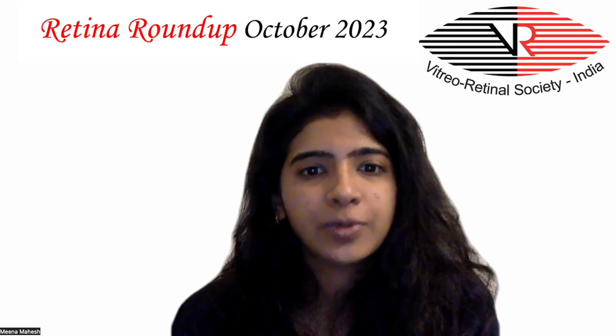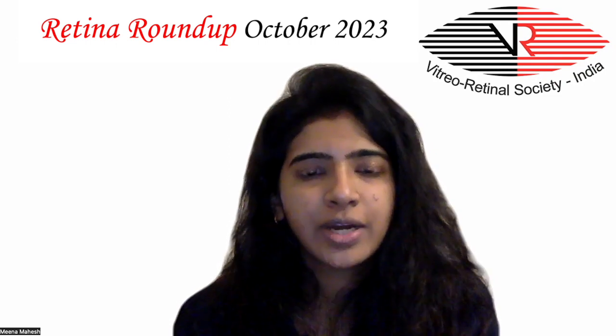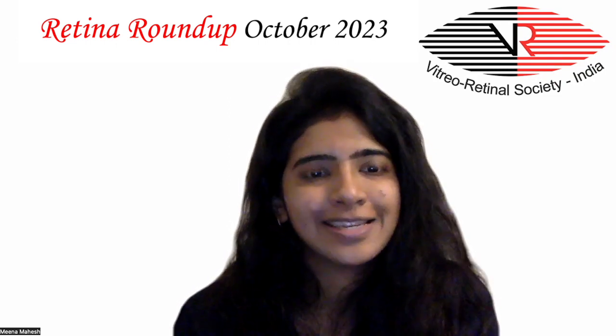Hello everyone, welcome to another episode of Retina Roundup. I'm Dr. Meenakshi Mahesh, fellow in Vitreo-Retina and Ocular Oncology. Let's review some of this month's interesting articles.